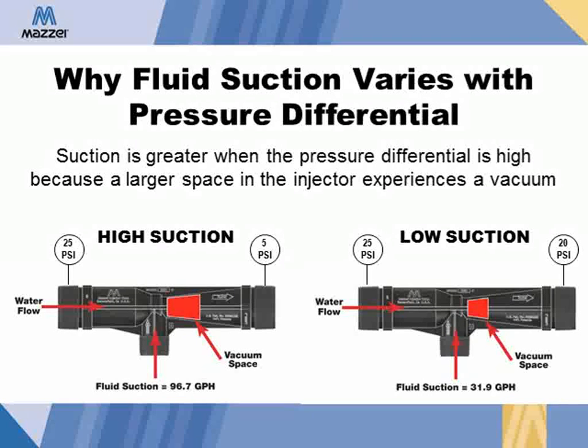The suction is greater when the pressure differential — the difference between the inlet and outlet pressure — is larger. For example, the two injectors shown here are the same model and have the same inlet pressure of 25 psi, but they have different outlet pressures. The injector on the left has a larger pressure differential, and as you can see, it results in a larger vacuum space, shown here in red, which produces a higher suction rate of 96.7 gallons per hour. The injector on the right has a smaller pressure differential, resulting in a smaller vacuum space, and thus a lower suction rate of 31.9 gallons per hour.